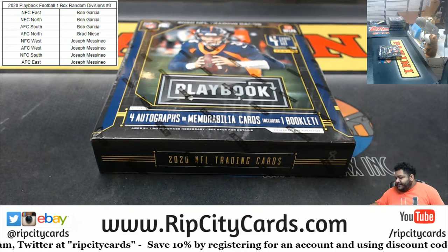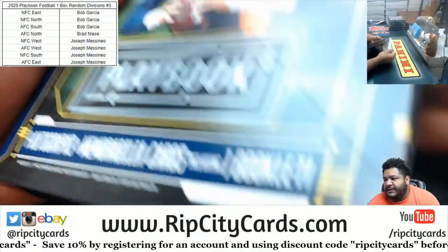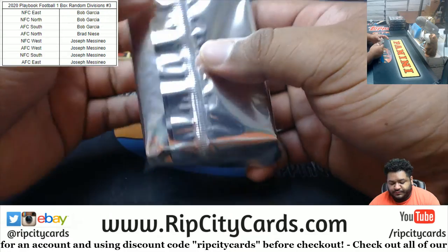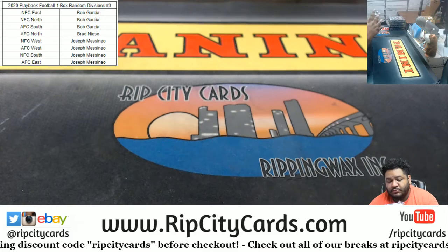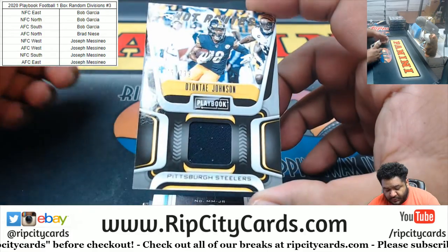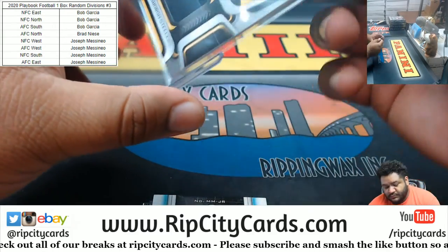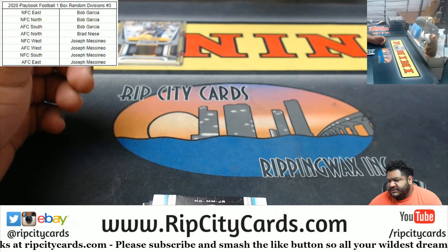No trades. Alright, box eight — that could be a big one right there. Alright, let's see, we have Deontay Johnson relic, numbered to 299, Steelers. Steelers are AFC North.